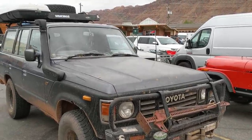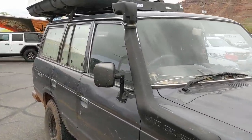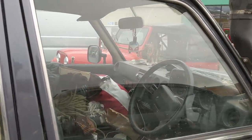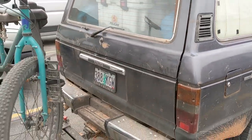It was sold from, I think, 1980 or 1981 until 1987, I believe. Oh, right-hand drive — so this is obviously a Japanese or Australian market import.